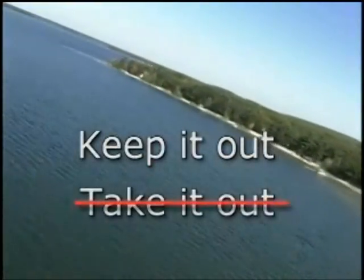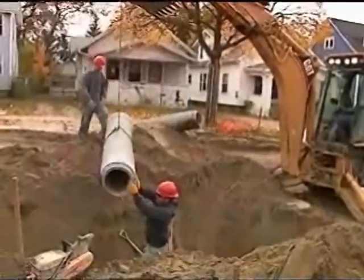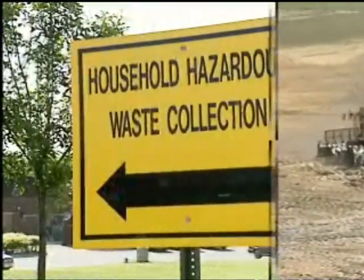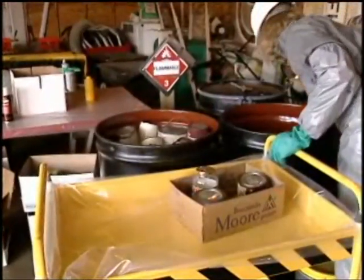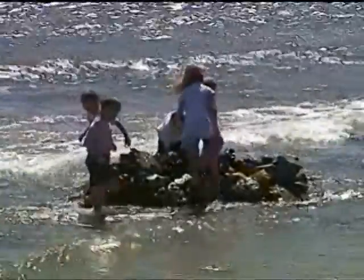Keep it out, not take it out. That's the aim of source water protection programs, storm sewer control and sewer separation projects, land use, zoning, and environmental regulations, and community recycling efforts. It's just plain common sense, and it's up to each of us individually to do our part to comply and participate. Because, after all, it's the only water we'll ever have.